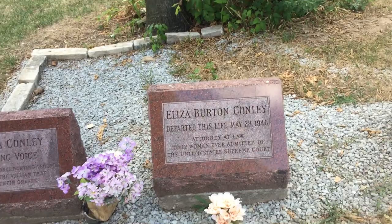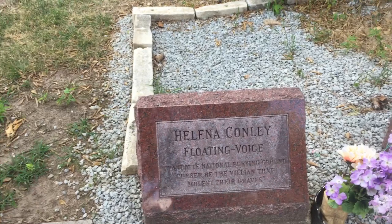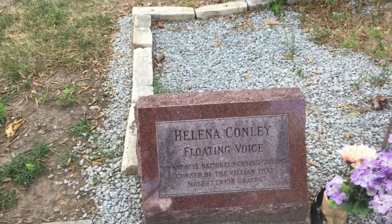Her older sister, Helena Conley, died in 1958. Her floating voice lives on through the Wyandotte National Burying Ground with the words: 'Cursed be the villain that molests their graves.' She was a fighter till the end.